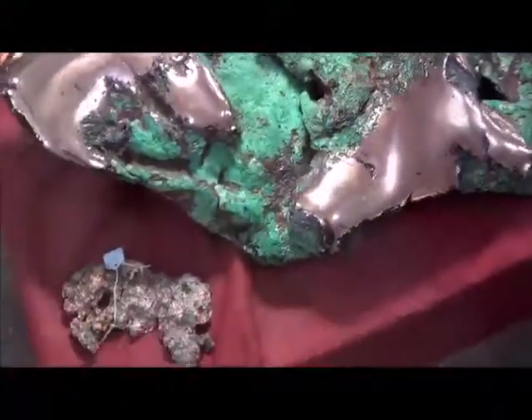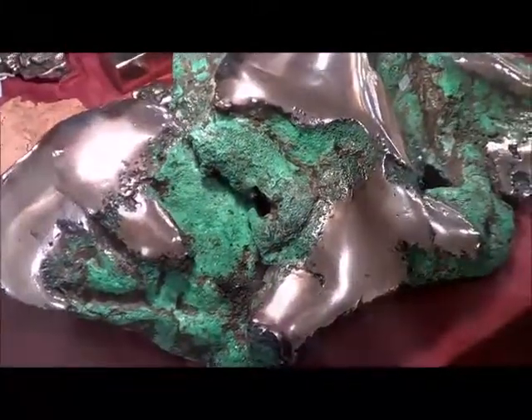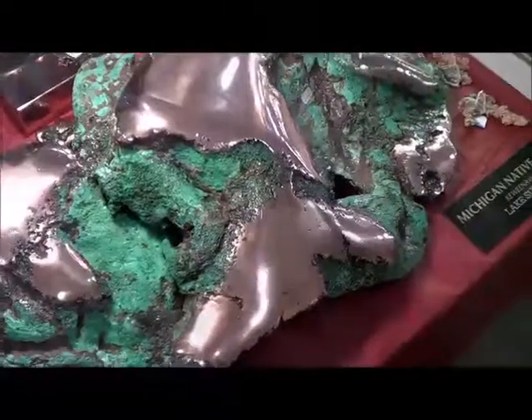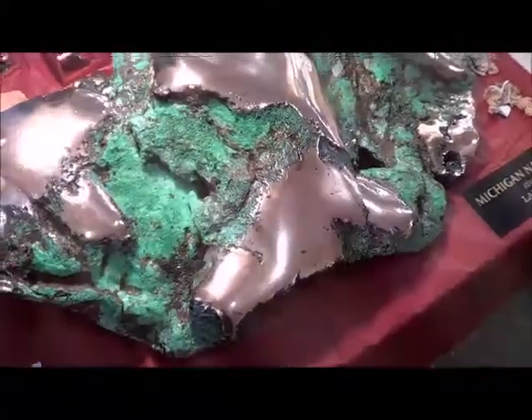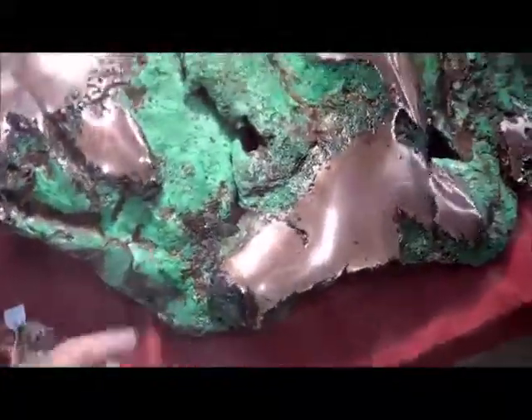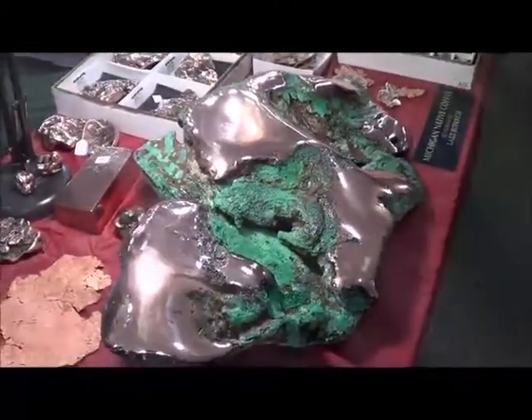Float copper — F-L-O-A-T. It means it's broke off the vein and slowly pushed across the earth to give it that tumbled, nugget look. They're all nuggets. I polished them — I faced it, I call it — I polished those parts. You left that patina, that's good, to show it's natural.